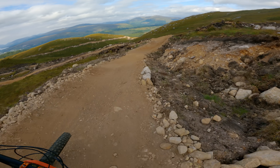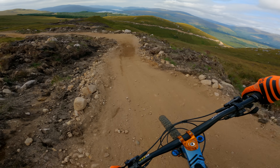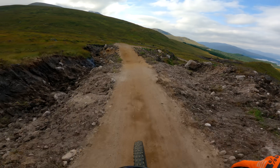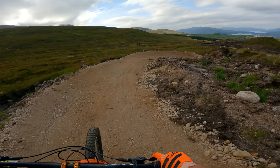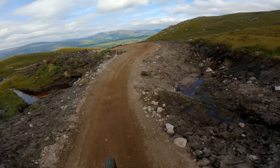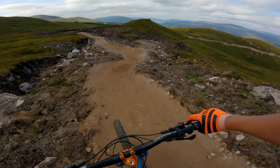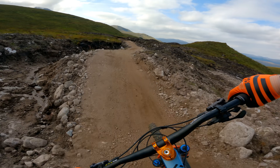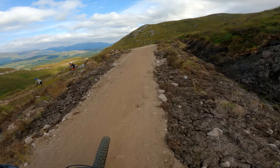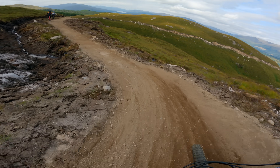Right, this is more like it - these work. This is definitely a better section for berms. Yeah, that's what we want. But then nothing on that one. The berm disappears exactly when you need it there, and there's nothing here.